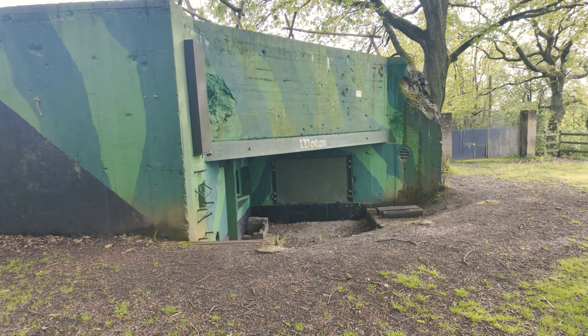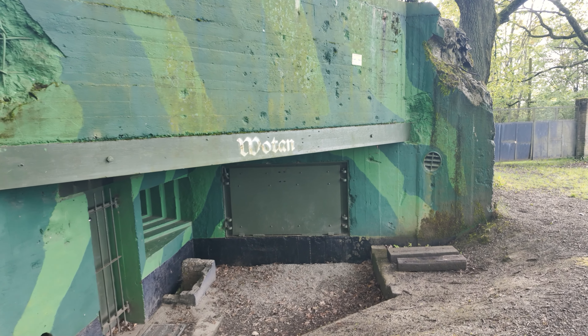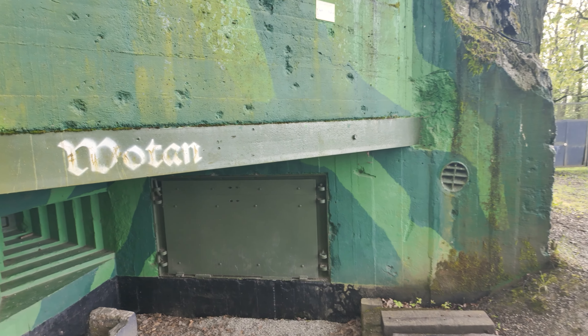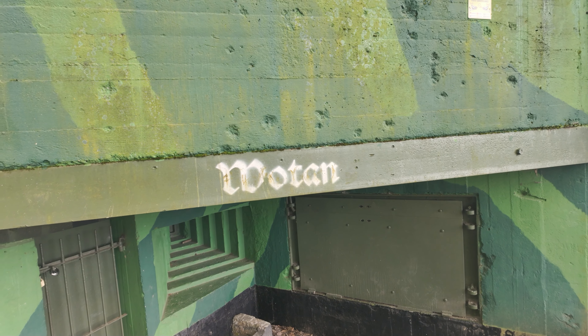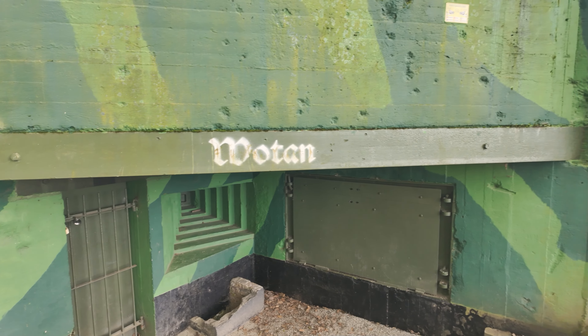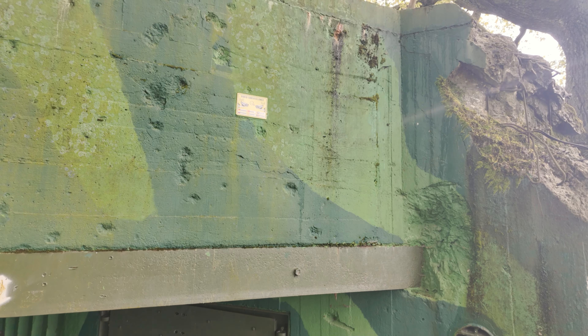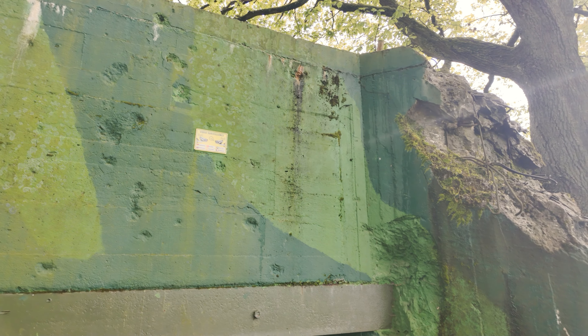Meine Freunde des Videokanals und Doku-Kanals, das ist jetzt der Abspann. Und dann nehme ich euch noch das kleine Schild auf – Video überwacht. Und das war's.